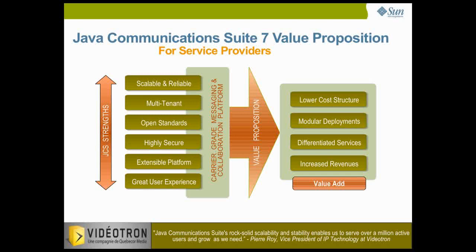Pierre Roy, Vice President of IP Technology at Videotron, says: "Java Communications Suite's rock-solid scalability and stability enables us to serve over a million active users and grow as we need."